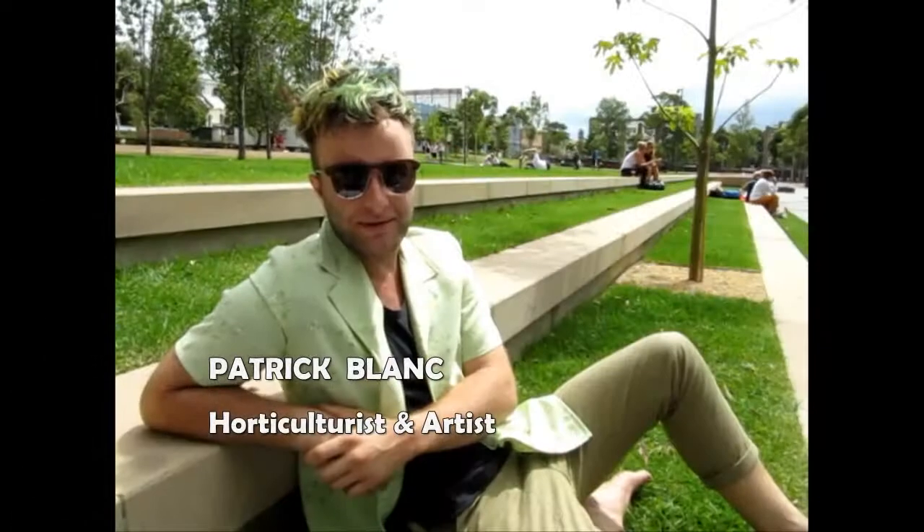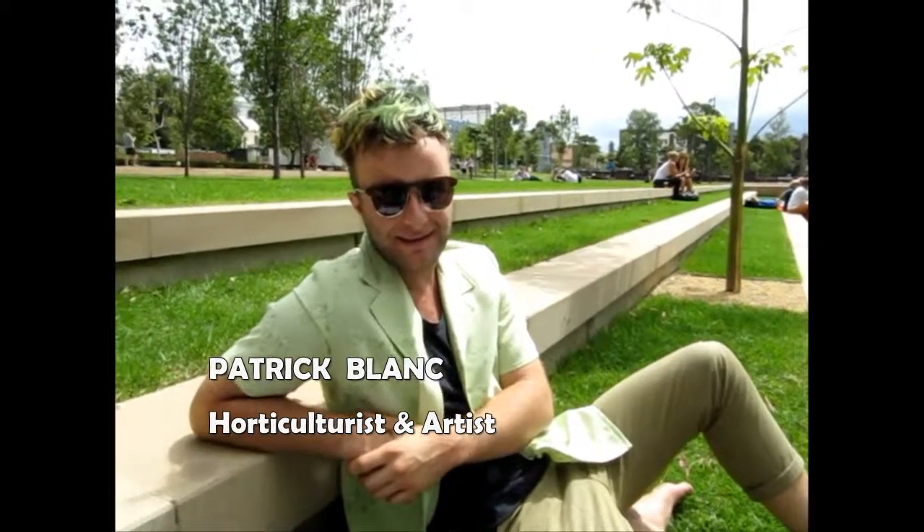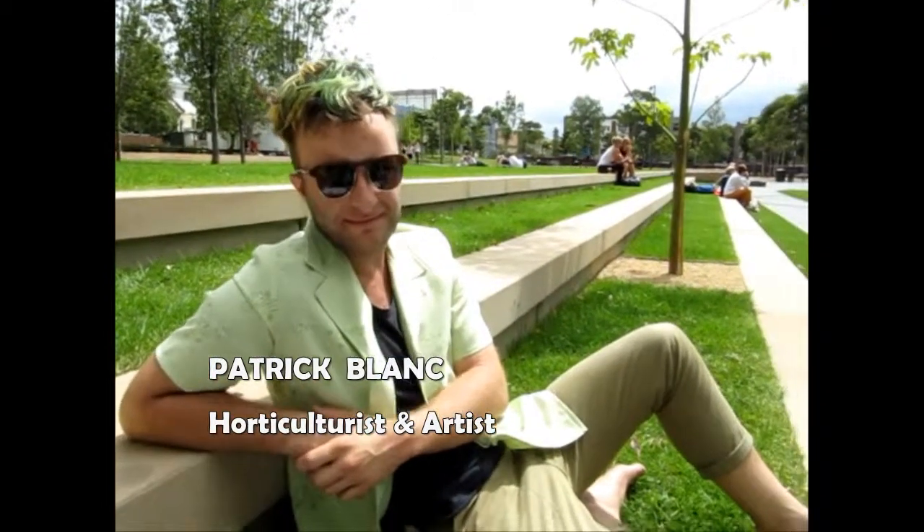Amazingly, we were also lucky enough to get a chance to interview Mr. Blanc in person for this project. Hi Patrick, are we able to get some comments on your vertical walls?